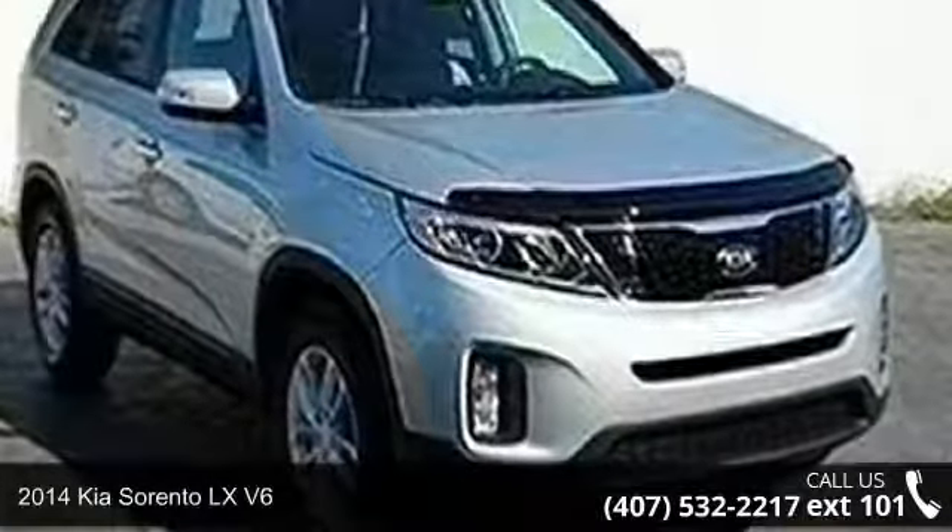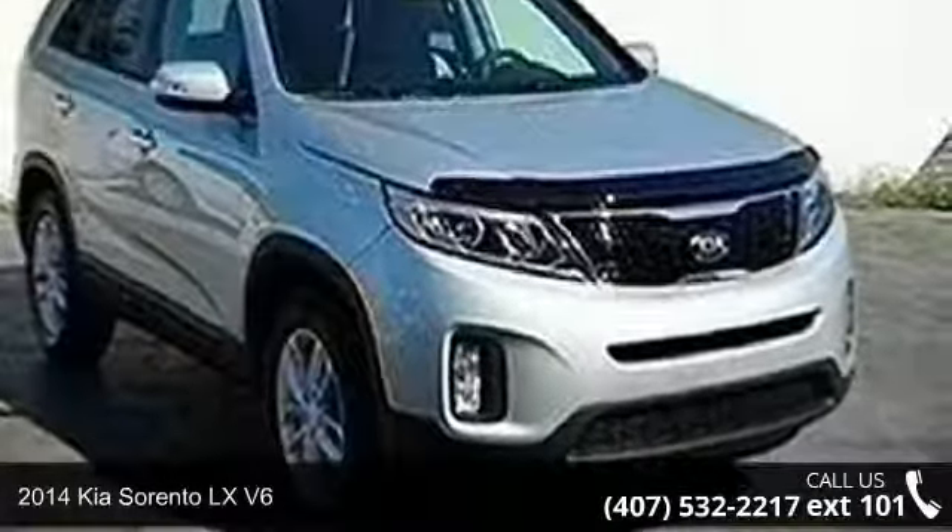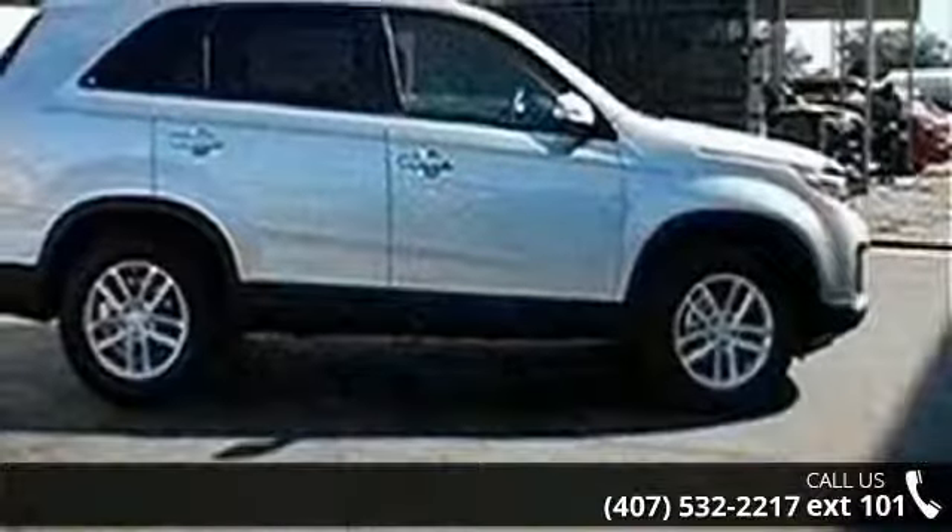Imagine yourself in this 2014 Kia Sorento. If you are looking for an automobile with great features, look no further.